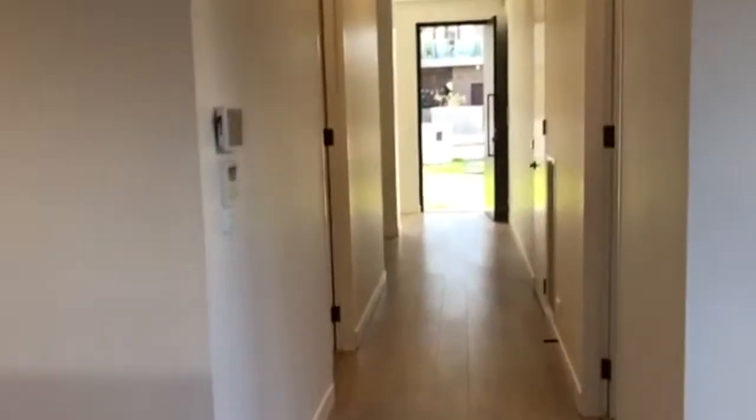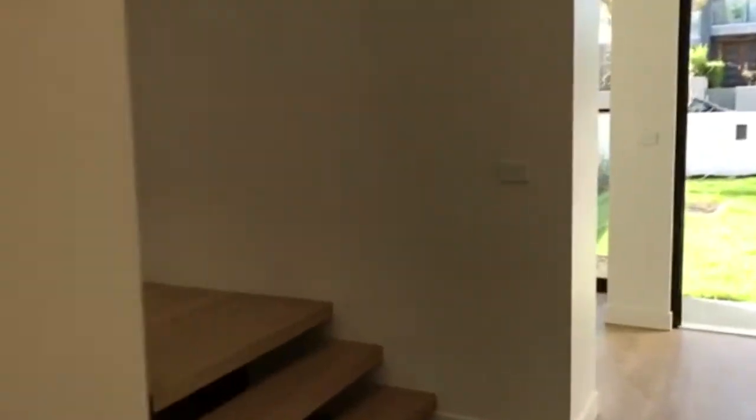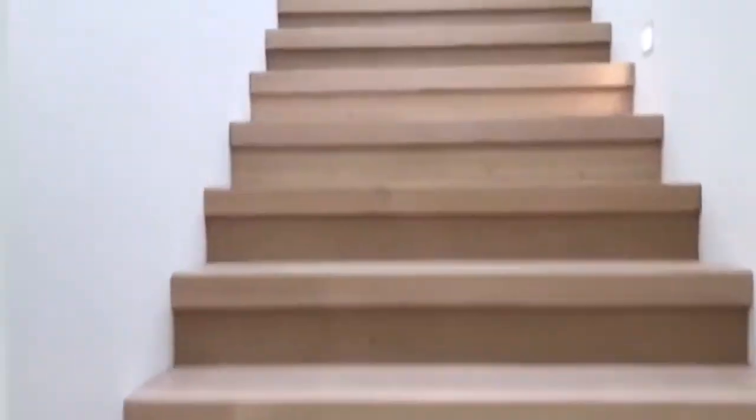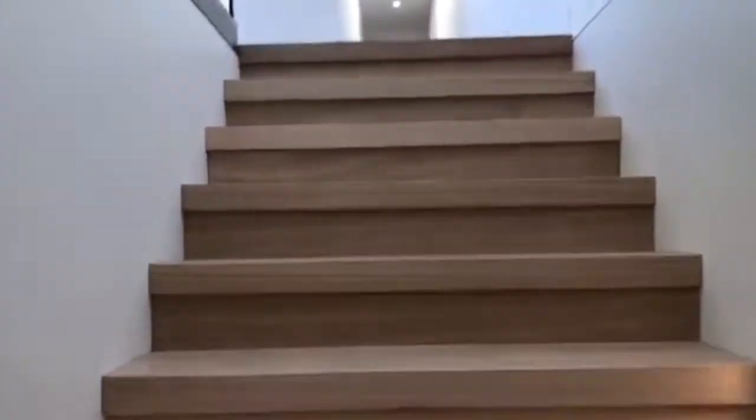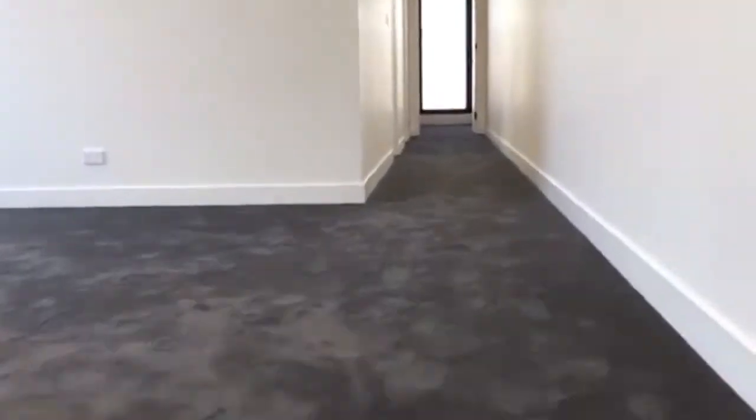Heading back through the home, we'll go upstairs to take a look at the additional living space, bedrooms and main bathroom. At the top of the stairs and to the left-hand side we have the additional living area or rumpus room.